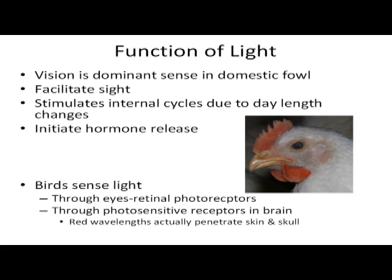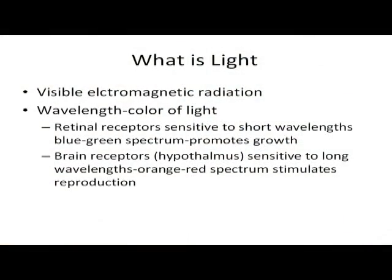Birds sense light through their eyes, through retinal photoreceptors, and they also sense through photosensitive receptors in the brain. The red wavelengths in the light can actually penetrate the skull and stimulate these sensors. Light is just the visible electromagnetic radiation. Wavelength is the color of light, and the retinal receptors are sensitive to the short wavelengths — the blue-green spectrum promotes growth. The brain receptors, the hypothalamus, are sensitive to the long wavelengths, which is the orange-red spectrum. That's what stimulates reproduction.